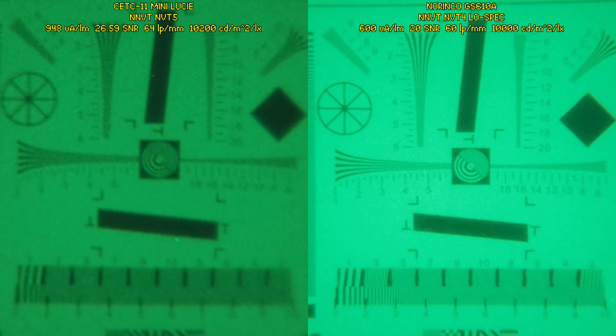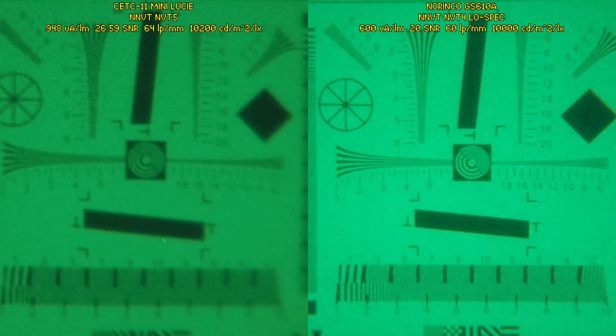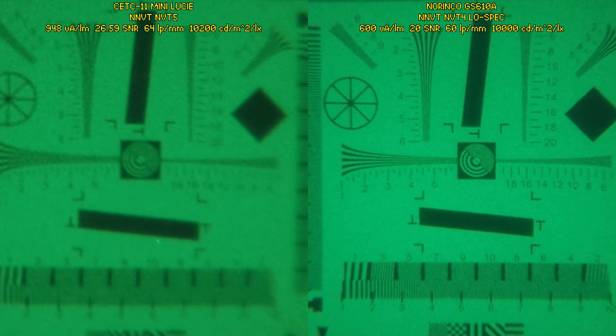In comparison, at 1 lux of illumination, the Norinco GS610A has around 500 lines of effective resolution. And when we drop the illumination level down to 0.01 lux NL3, the GS610A's effective resolution drops to 200 lines — but it's still twice that of the Mini Lucy.